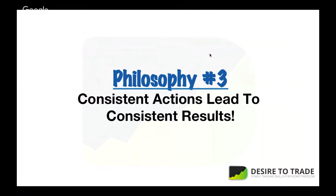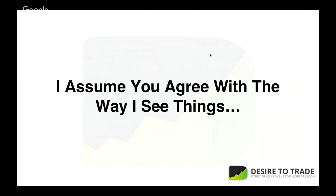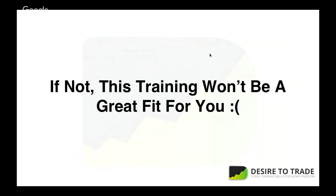Philosophy number three: a lot of people want consistent results in trading, but you only get consistent results through consistent action. If you don't do consistent action, the results won't be consistent. I'm a big believer in having habits and routines — things you do daily or weekly to become better. If you believe you have to trade all day at your computer to make money, that's not my style. Casey agrees on that too.